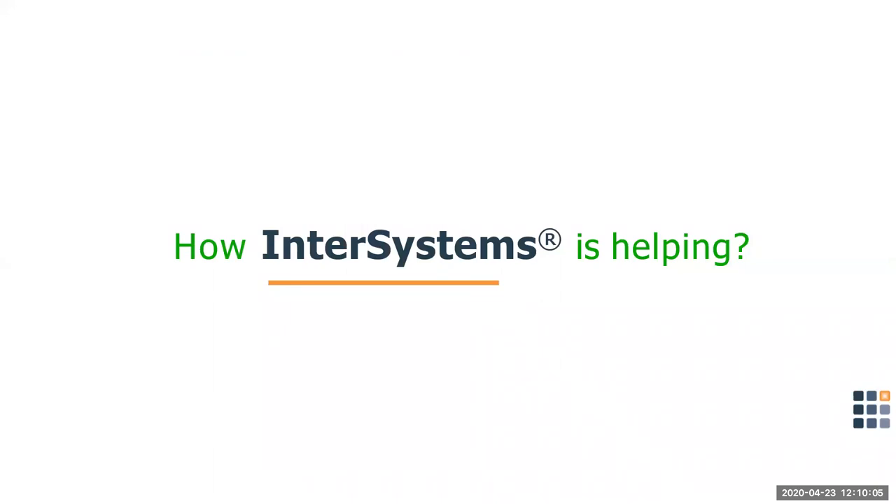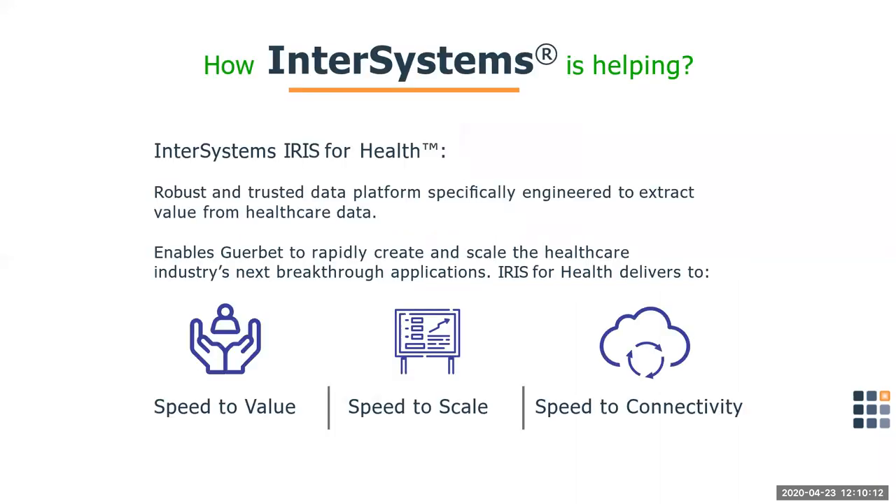One of the main challenges that facilities face is the inability to communicate between multiple systems. Applications are advancing and becoming more and more sophisticated, but that doesn't mean that system communication has to be more complicated. That connectivity between systems to retrieve data from the facility systems was optimized with the help of InterSystems. We're using the InterSystems IRIS for Health solution — a robust and trusted data platform specifically engineered to extract value from healthcare data. It allows Gerbe to offer a robust injection data management system that's easy to use, leverages analytics, and is a scalable solution.